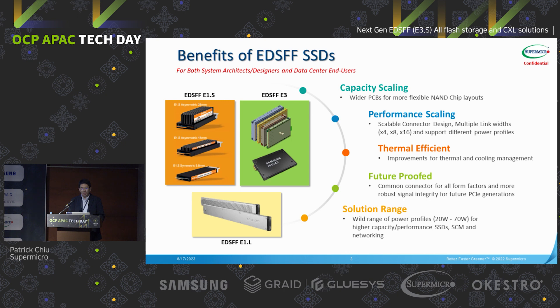The solution range of EDSFF is not only for SSD but also for many other applications, because it can support from 20 watts all the way to 70 watts. For example, we have CXL and OCP 3.0 NIC, all leveraging these new form factors. So we have confidence this will be a new industry standard.